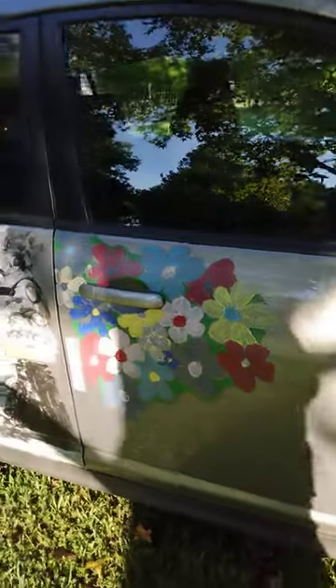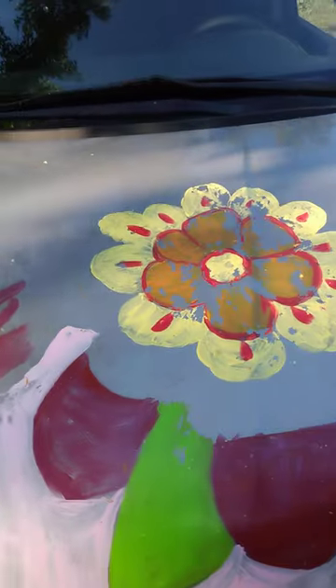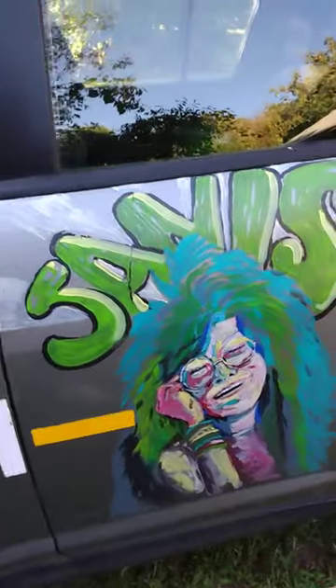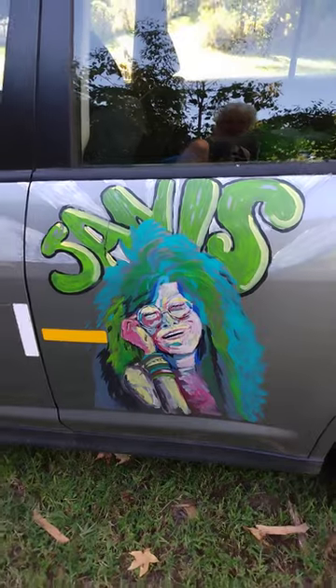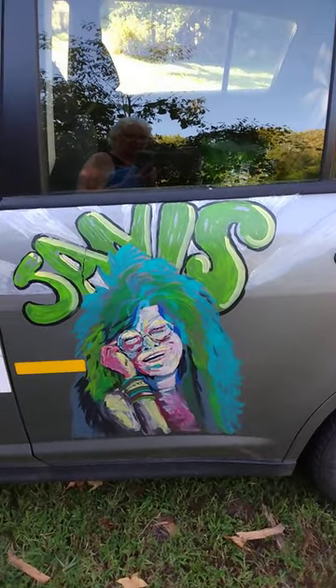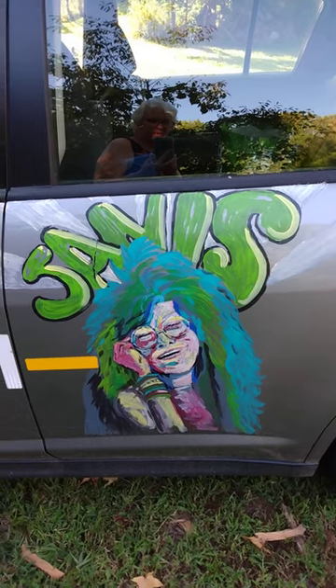This one got caught in a thunderstorm before I could clear coat it, so it looks really crappy — but most people love this when they see it. I'm gonna add more later once the weather breaks and I get the right kind of paint. Thanks for looking.